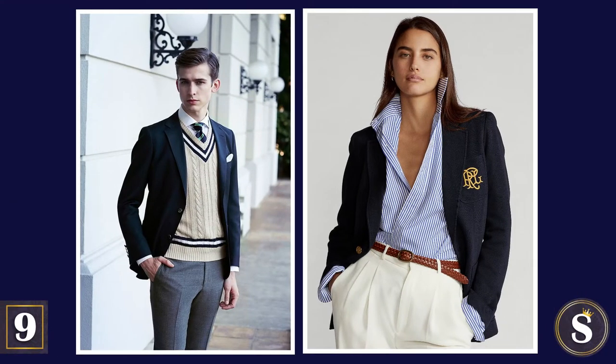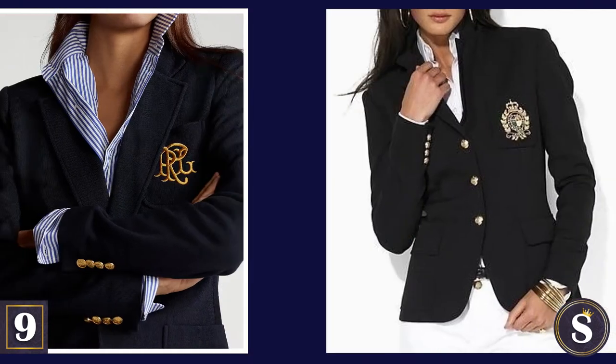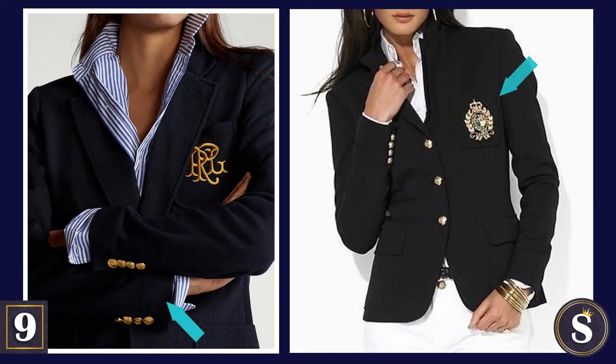Number 9: Don the navy blue blazer. Consider one in wool or cotton. It gets even better when you add gold buttons or an embroidered crest.